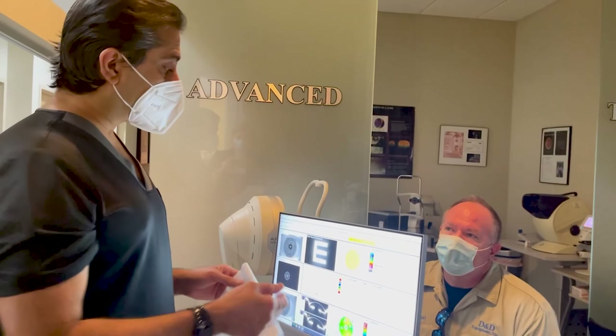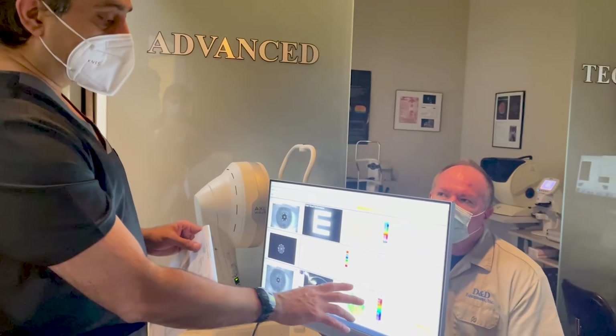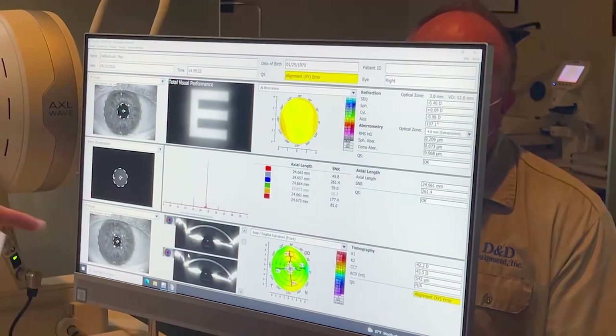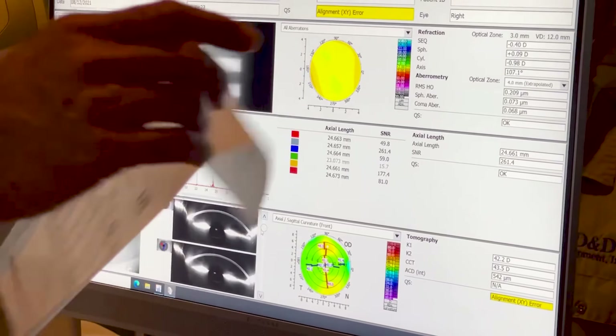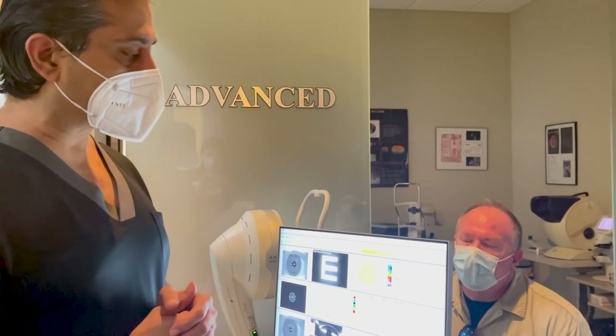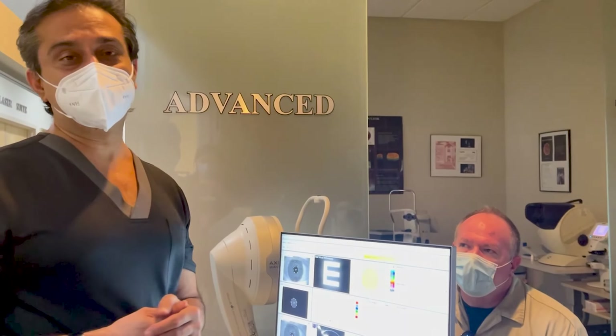Sutureless. And how did I calculate the lens? If you see the AXL Wave technology, it shows you my thought process — how each element of his vision fits together. Today you can see, despite his cornea still being irregular and the PSC, if you look at the IOL Master, there was no reading — completely blank. And we were still able to calculate the lens power to where his refraction is at plus 0.09 with minus 0.09.